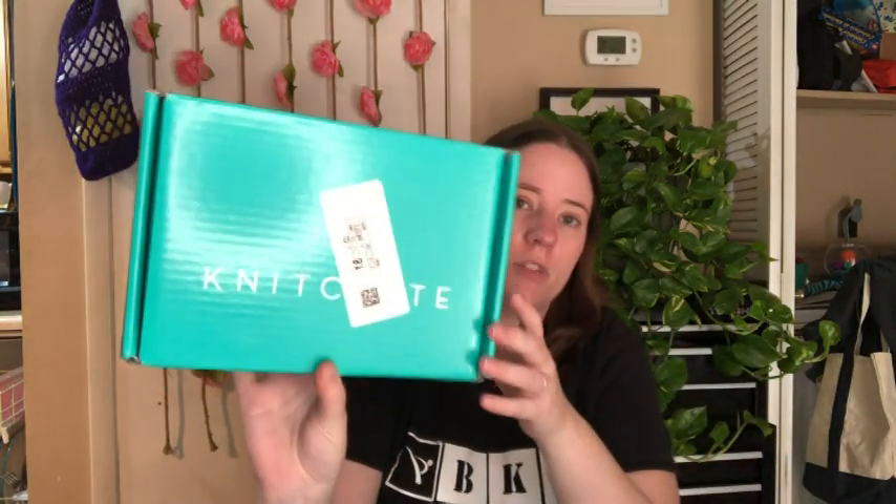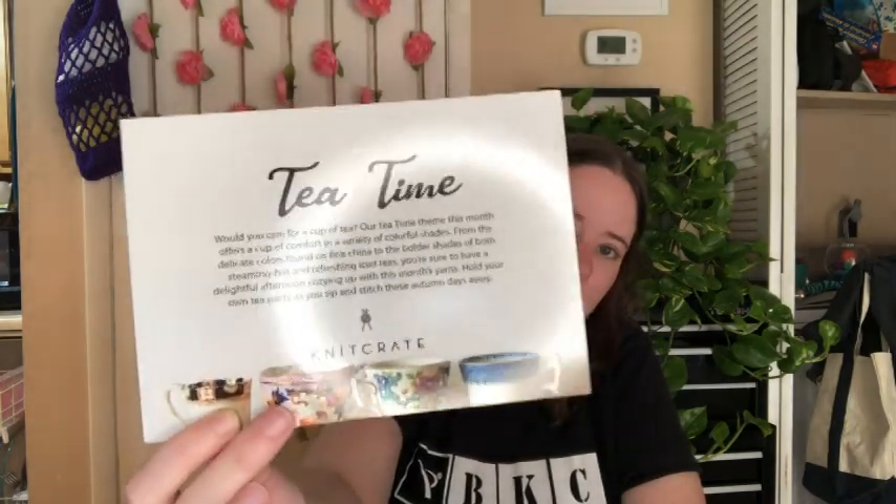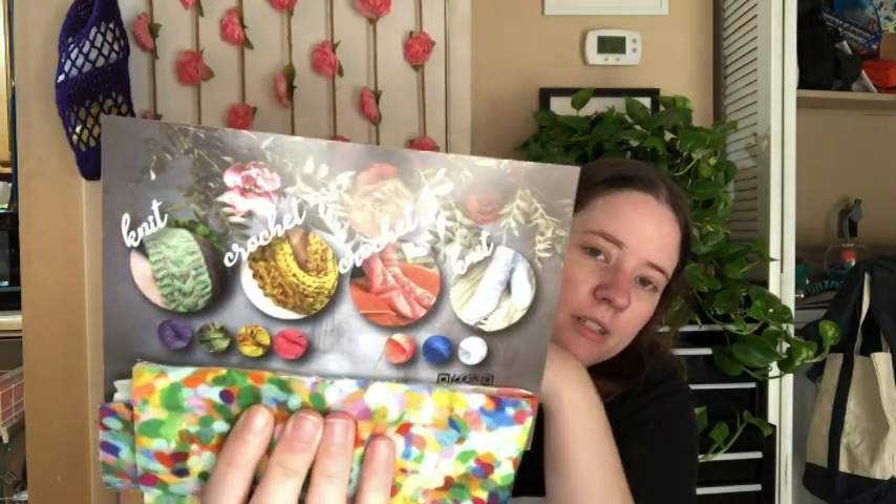Today I got my knit crate, which is all messed up. They put one of the Miller things on there. Normally I like to show the picture of the box, but I tried peeling it off and it just started ripping. But this is November's knit crate, I'm pretty sure. It's called Tea Time. It's really pretty. Look at those cups. I'm covering up the code to download the patterns, because it's for the people who either purchase it or whoever wins.